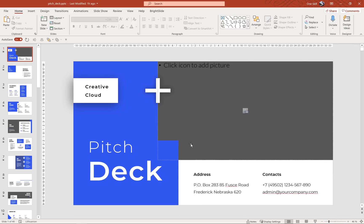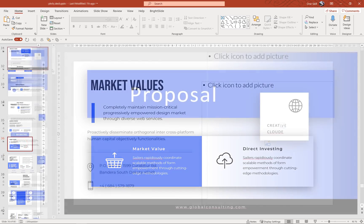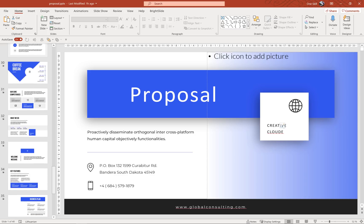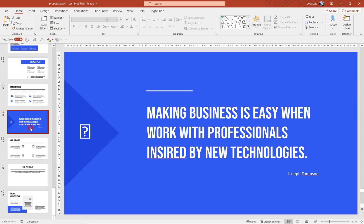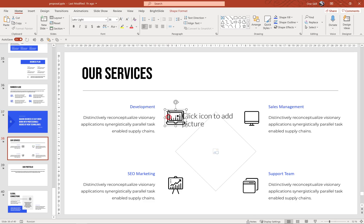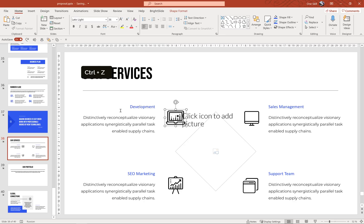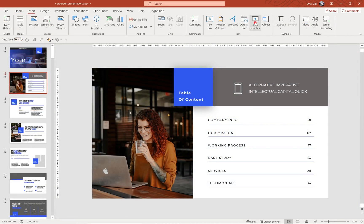Now let's check out the rest of the presentation files. Here we have the pitch deck presentation with 40 slides — the slide design looks pretty similar to the corporate slides, which is good. The last one is the proposal presentation, also with 40 slides. I see some question marks here as well, so these are probably text boxes that need to be updated to the latest Font Awesome font. In some slides we have vector icons, and using vector icons is a better option.